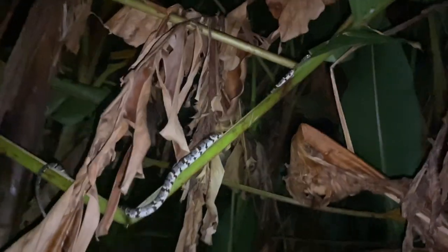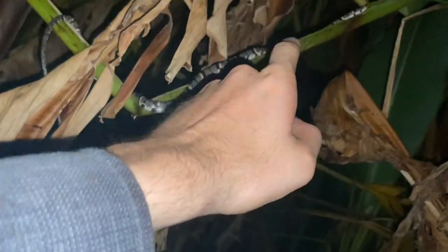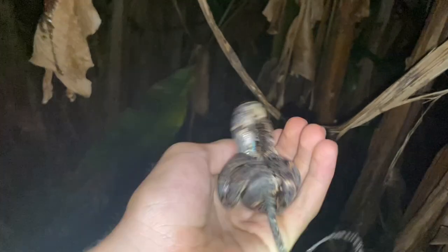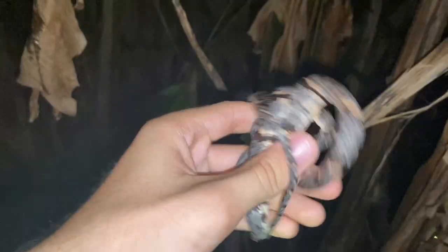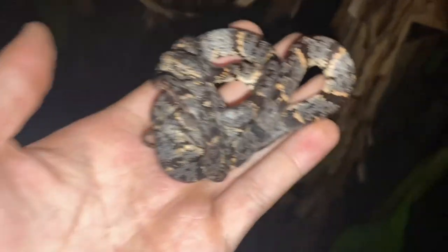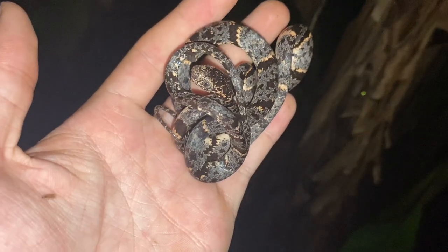We've got a snake moving through here. This is Sibon nebulatus, or the cloudy snail-eating snake. Sometimes if you take these snakes out of branches they will curl up into balls kind of like this, all of a sudden. Sometimes they'll make a false striking pose and they never really actually bite.